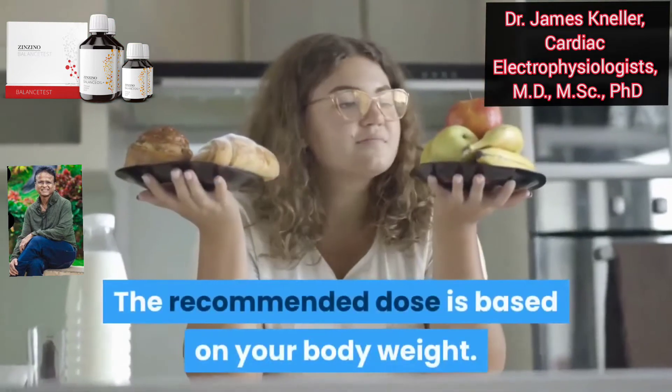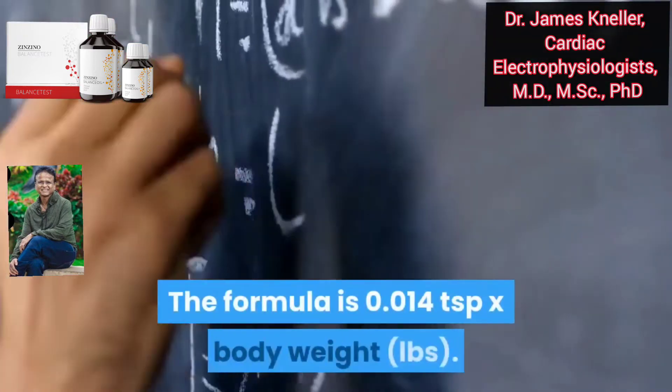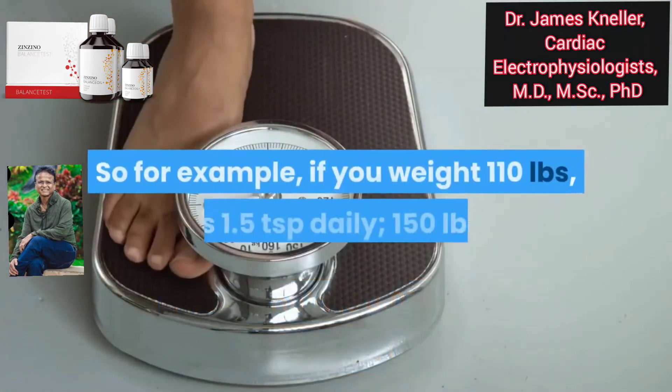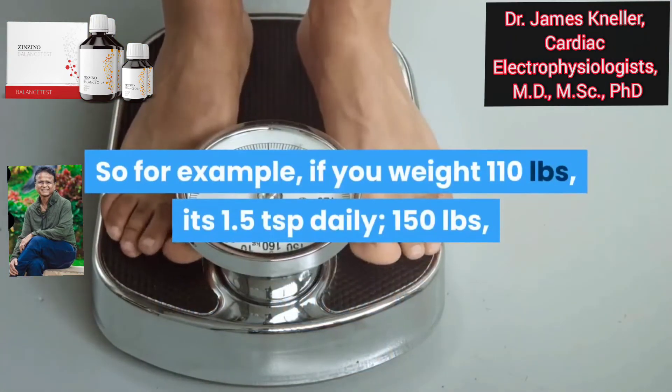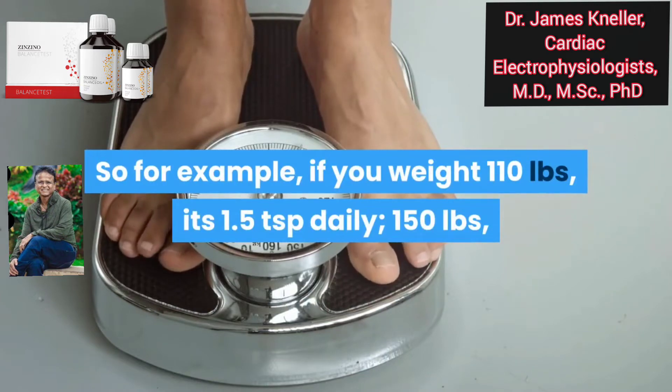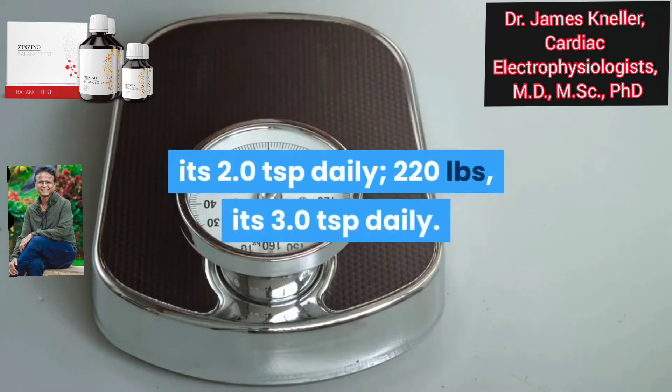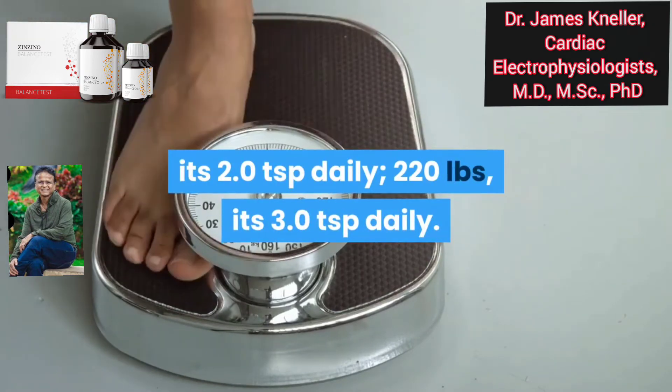The recommended dose is based on your body weight. The formula is 0.014 teaspoons times your body weight in pounds. For example, if you weigh 110 pounds, it's 1.5 teaspoons daily. If you weigh 150 pounds, it's 2.0 teaspoons daily. And if you weigh 220 pounds, it's 3 teaspoons daily.